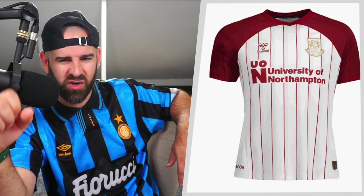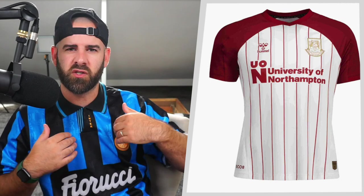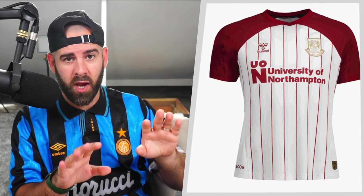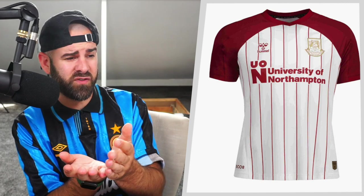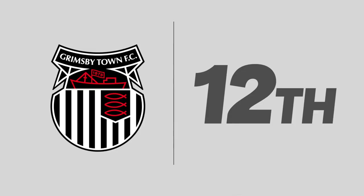Next up, we've got Northampton, who I believe are in their 125th year — congratulations, that is a century and another quarter of football. They've gone for pinstripes, and the pinstripes go around the University of Northampton sponsor, not right through it, which I appreciate. You see some striped shirts where the sponsor just gets whacked over the top. Here the stripes stop, we read, we carry on. The thing bringing this shirt down is actually the badge — I get why they've gone for gold because it's a special year, but had that been the claret color it would rank even higher.